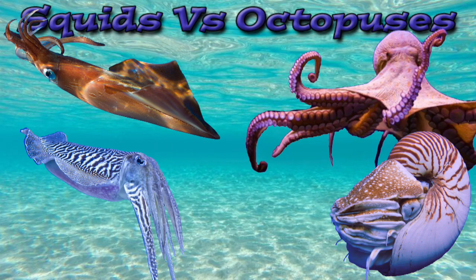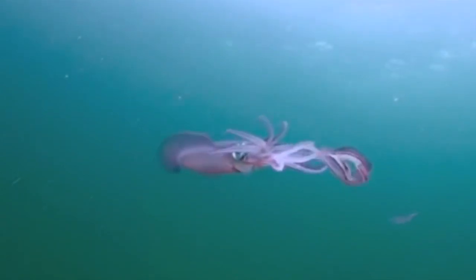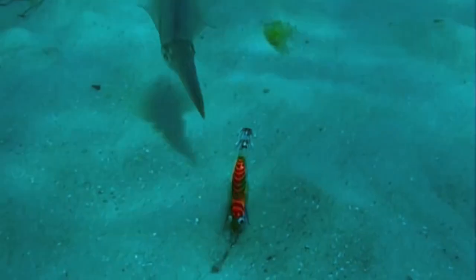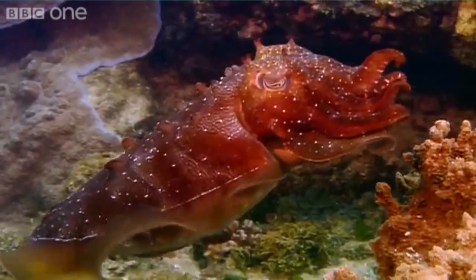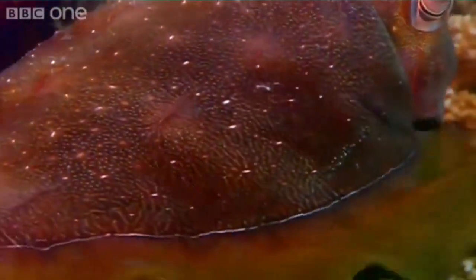Squids and octopuses are both cephalopods. Cephalopods are ocean animals without skeletons that also have tentacles and beaks. Most cephalopods are predators. They swim using water jet propulsion. They can shoot out ink to hide from predators. They have special skin cells called chromatophores that let them change colors.